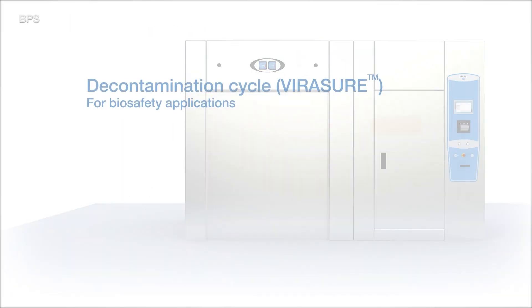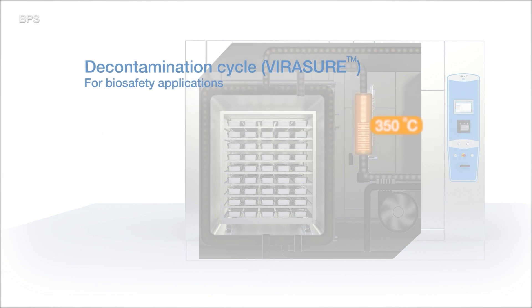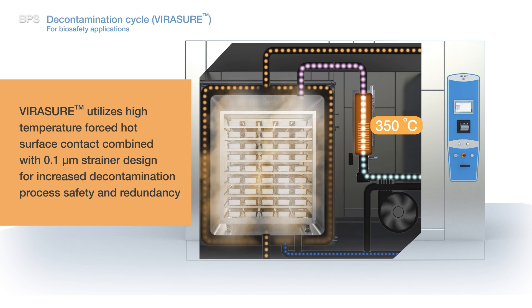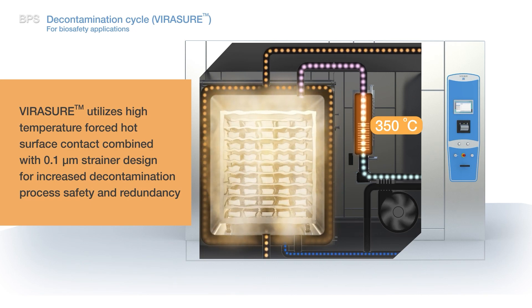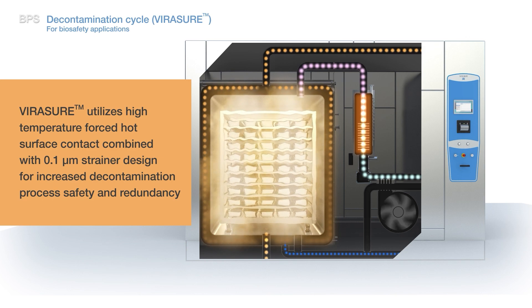The Virashur air decontamination system is used for safe conditioning of the chamber prior to decontamination exposure, resulting in improved redundancy and safety for the most demanding biosafety decontamination applications. Virashur combines forced high-temperature surface contact decontamination with 0.1 micrometer filtering, provided by a permanently installed, maintenance-free stainless steel strainer and electrical heater element tightly welded inside a housing. This feature protects facility personnel and the environment, preventing any possibility of contamination when handling biohazardous materials in a decontamination sterilizer.